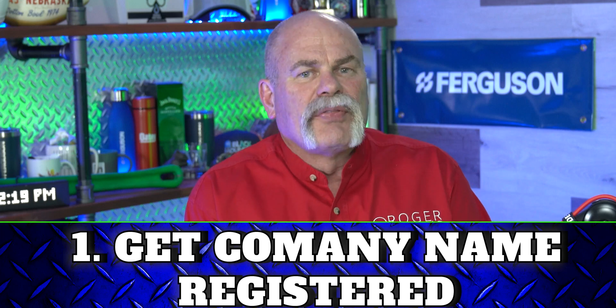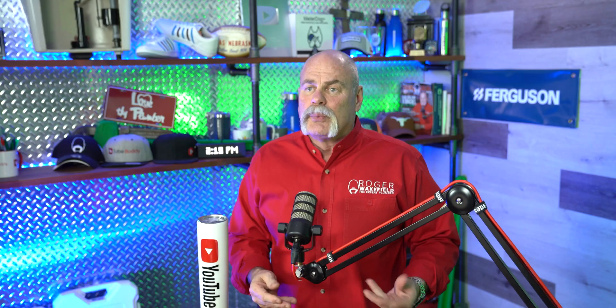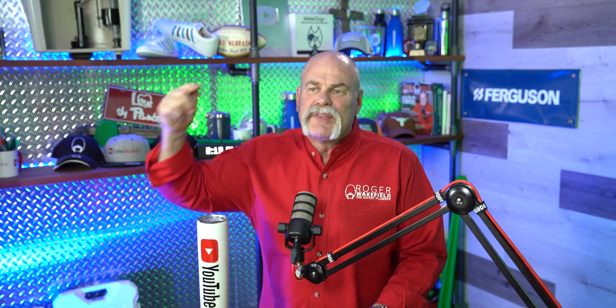The first thing, number one: if you're wanting to open a business or thinking about it, go ahead and start doing research. Find out the name of your company and get it registered with the Secretary of State. Get your LLC filed, get everything done that you need to do to have your business entity clearly defined.